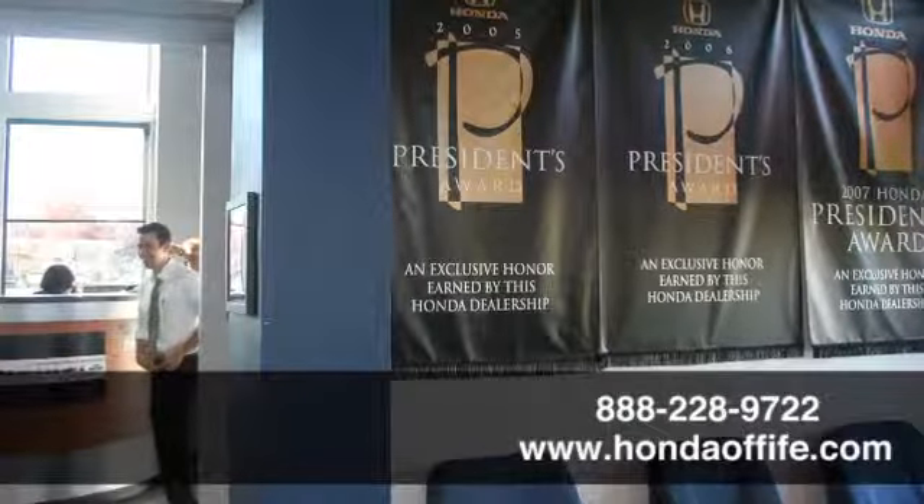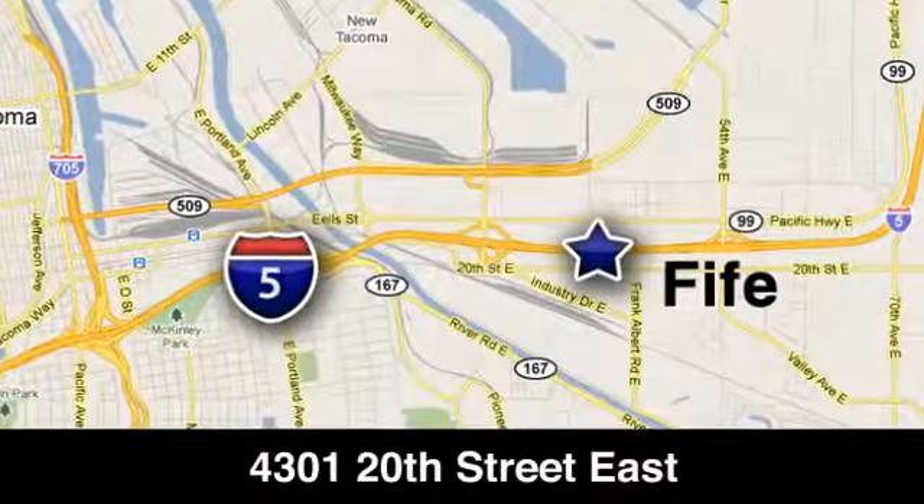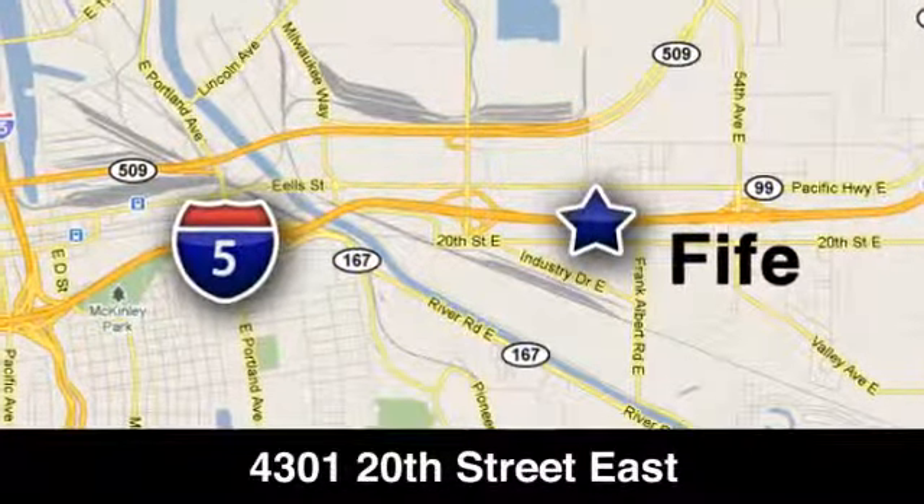See what this Odyssey can offer you and your family today. Call, click, or stop into Honda of Fife today. We're conveniently located at 4301 20th Street East in Fife, Washington, right on I-5.